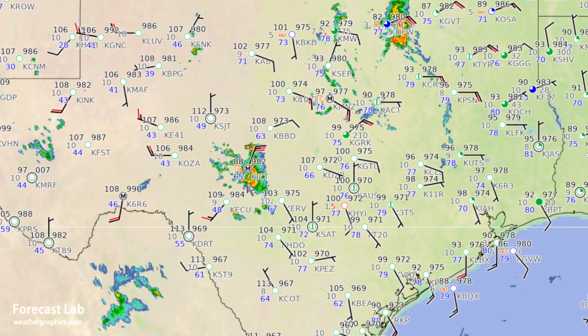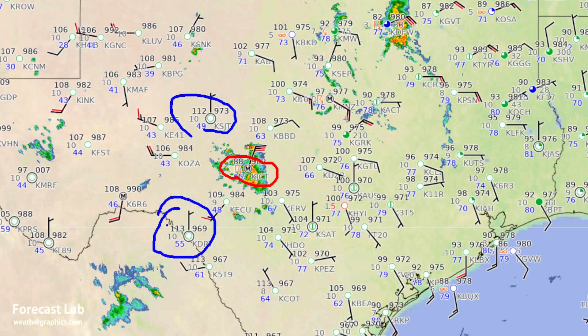Looking at the current data, there's been a cool-down at Junction, down to 88 degrees in a thunderstorm, and down to 112 at San Angelo. We have 113 at Del Rio and 113 at Cotulla.